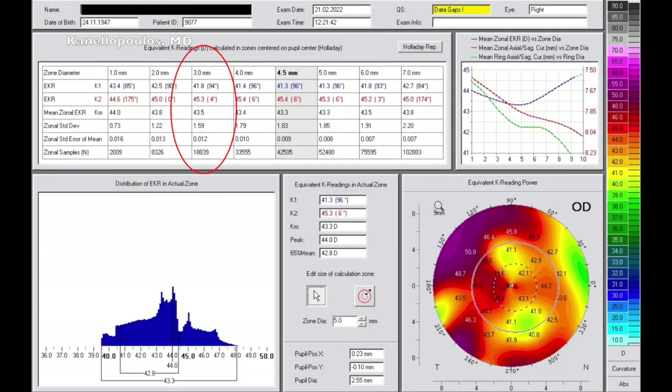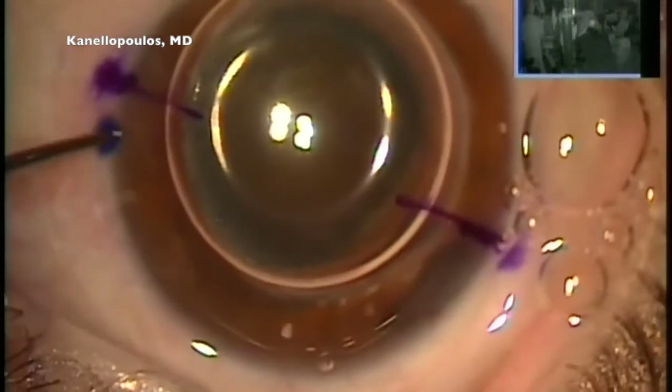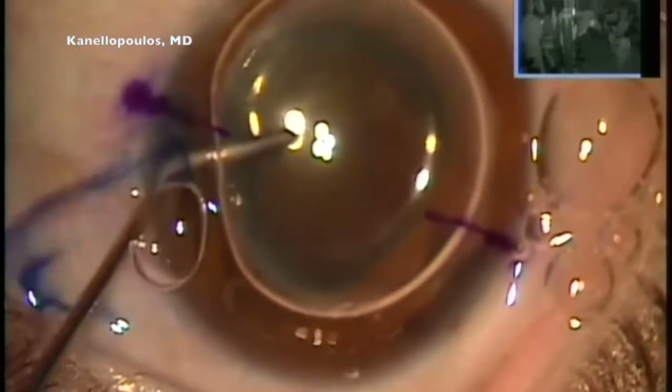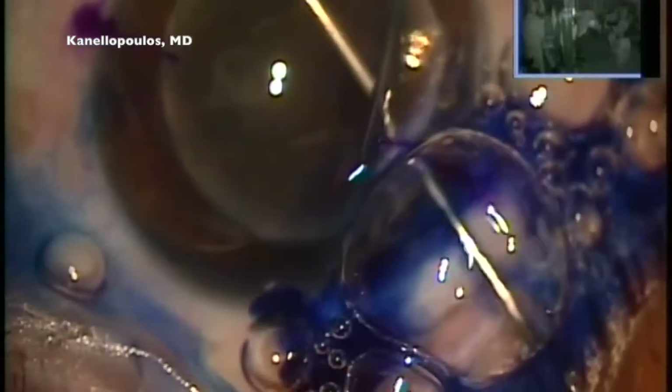We've done our calculations based on the 3-millimeter total cornea provided by the Pentacam, because in a transplant we're not sure that the posterior cornea would be as regular as a naive cornea. So, 3-millimeter central keratometries, and they can affect not only the axis of the astigmatic correction. We're seeing here a bubble of air and blue dye staining the anterior capsule — it would be very difficult to do capsulorrhexis access without it.